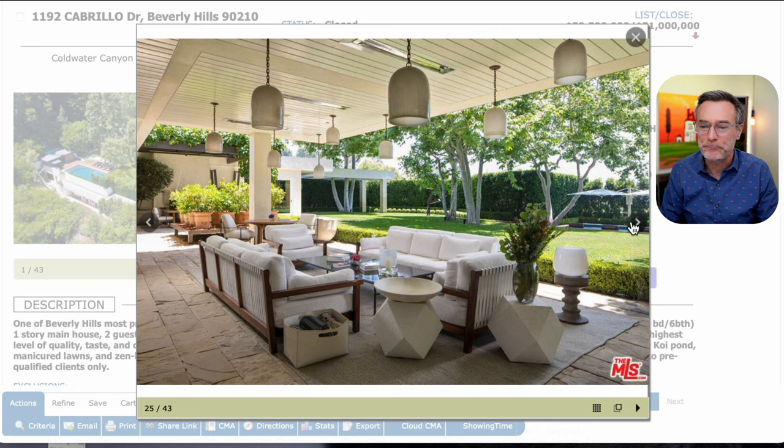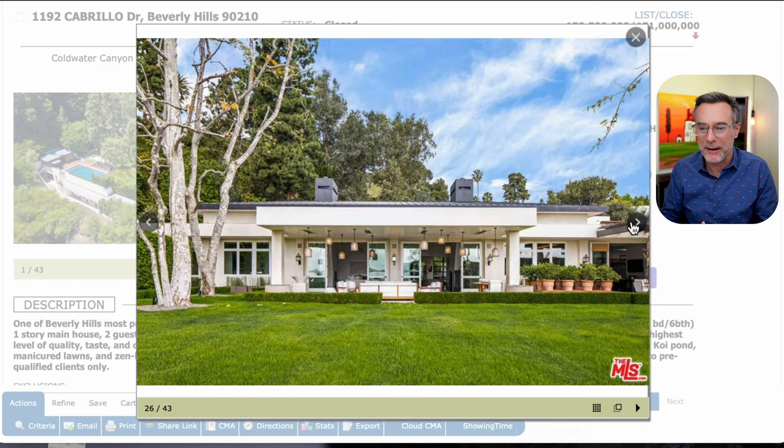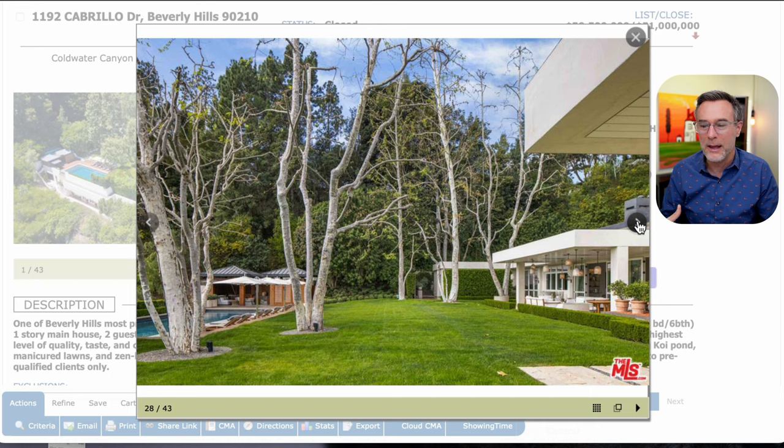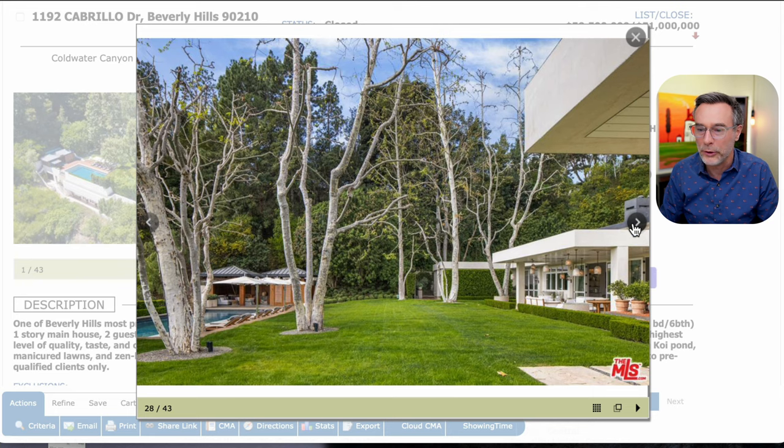Here's the backyard again with a covered sitting area, heat lamps, and pendant lights hanging. I really enjoy these older compounds when they keep that original style — it's not so big and in your face. For a large home, it's just very tasteful. The grounds are very pretty and mature — the trees are older and the landscaping is well-established, not just freshly planted hedges.